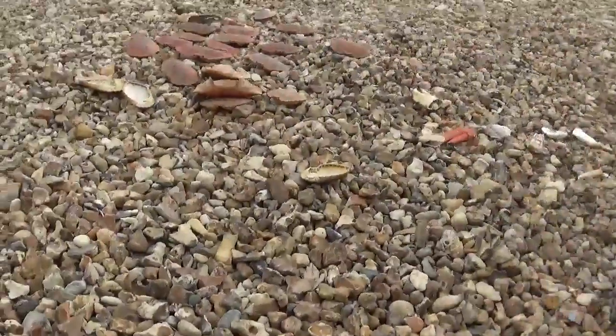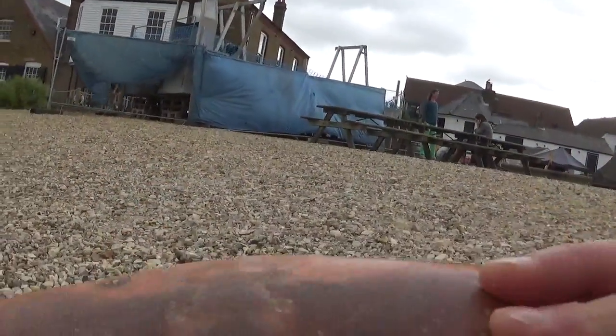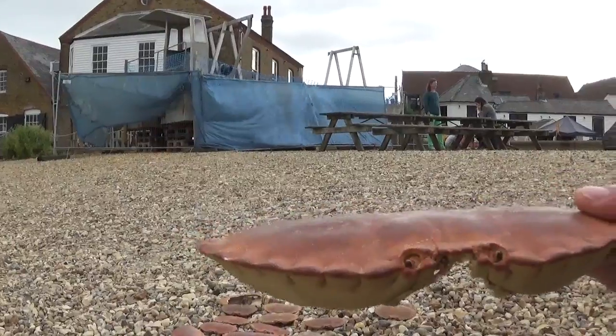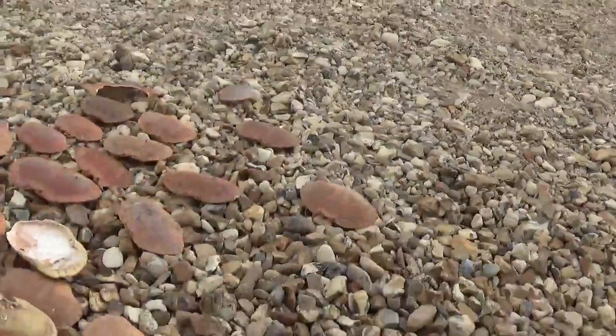Look at this — crab shells! Look at that, you poor little crab. That was a crab originally, now look, he's just a shell — he's a former shell of himself. Terrible joke, I know, but look what else have we found here.